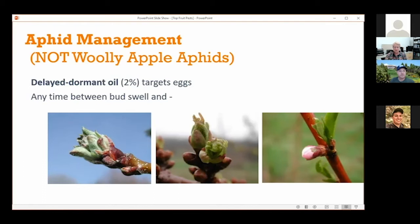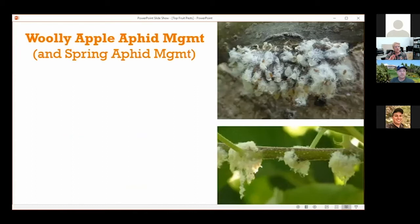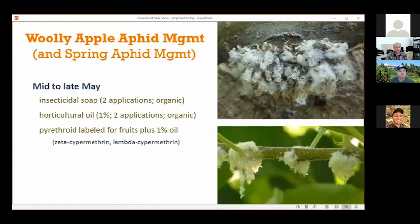For woolly apple aphid management, and also targeting regular aphids after they're on the foliage, there are a couple of options. Insecticidal soap or oil are organic and would only be effective with a real good, strong application targeting those colonies. Mixing the two together is more effective because the oil is able to penetrate into the colony a little bit better. So if you're recommending an insecticide, you might say — why don't you add in some horticultural oil with the insecticide.